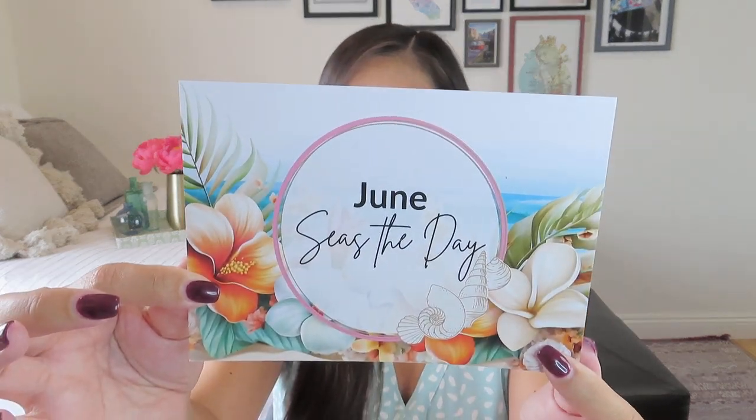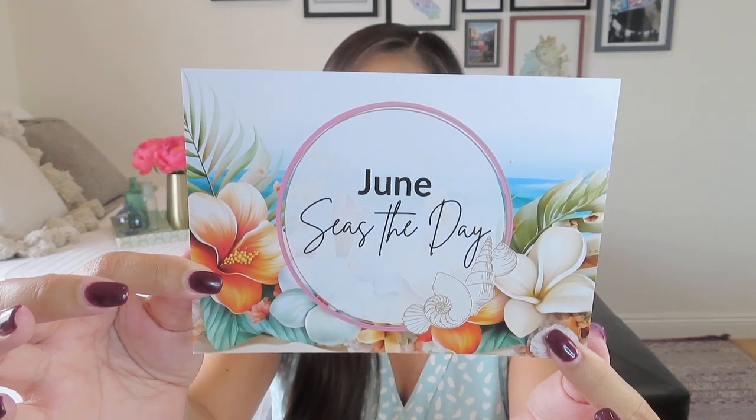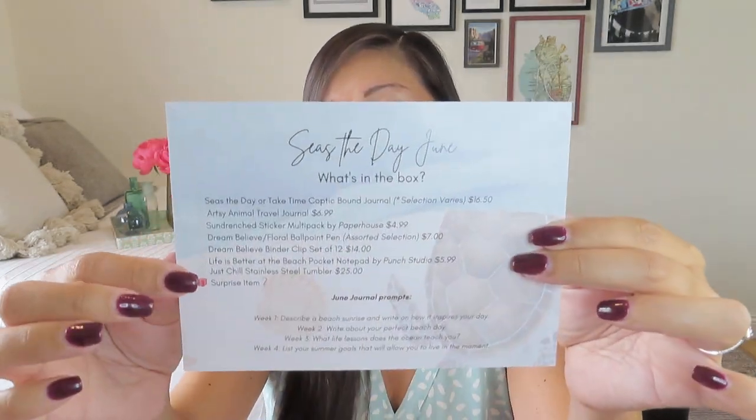Let's move on to the Journal Junk box! The June theme is officially 'Seize the Day,' which is always a cute pun. On the back she includes all of the items with retail values and four journal prompts — one for each week — which I think is really cool. They usually go along with the theme. For example, week two: 'Write about your perfect beach day.' I'll prop this up in front of me as we go through.